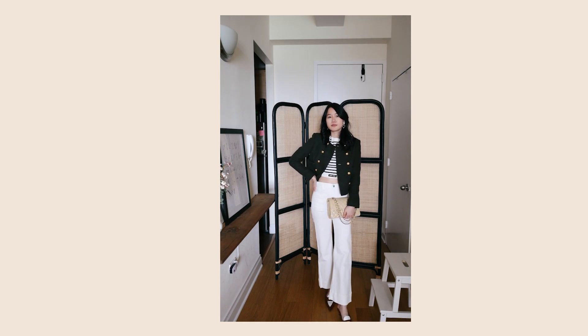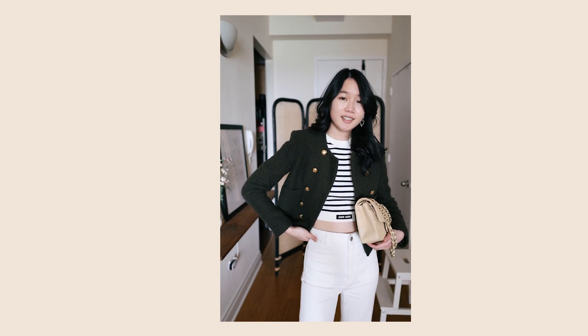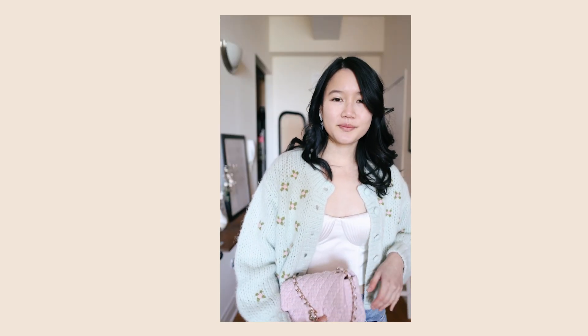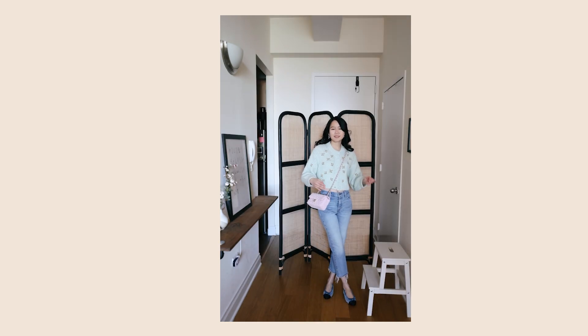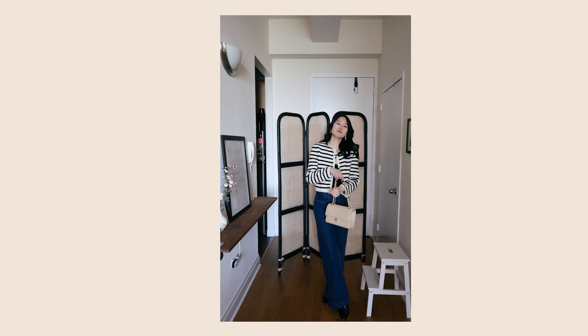My next trend is cropped cardigans or cropped jackets. Celine has done this so well, and I'm loving this Celine green jacket - it's a very classic piece with a great double-breasted detail and looks very modern. I love pairing it with ballet flats - the perfect combination. I also have a cropped cardigan from Love Shack Fancy whose pastel colors are perfect for spring, especially paired with my Chanel pink tweed. And lastly, a striped cardigan also from Celine - a simple, understated piece I can wear for many years to come.